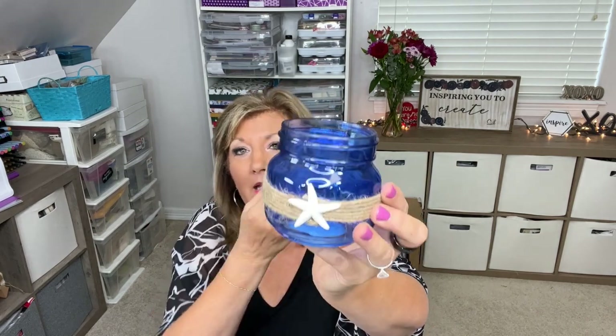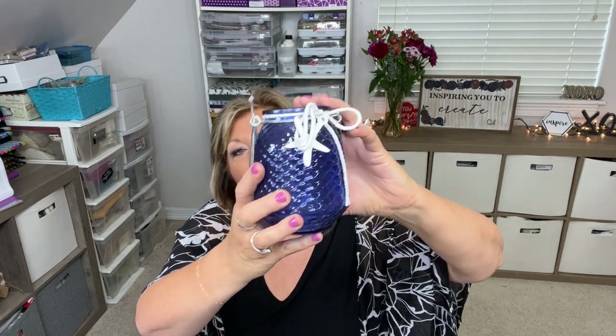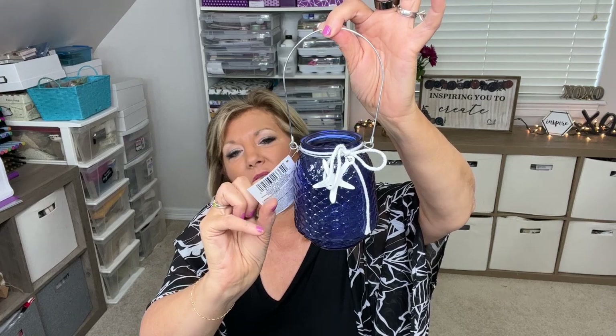I picked up some cute little mini square bowls — good for crafting to divide things like beads. I also like to pick up confetti when they have it because it comes in different colors and you can use it for shaker cards. Then these are really cute for decorating a beachy scene — a cute candle jar that's already done with a little starfish, twine around it, and a beautiful blue color. I picked up one more too — almost like it could be a lantern. Very cute!